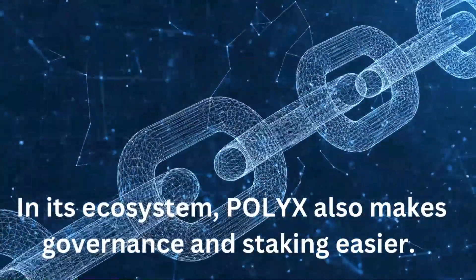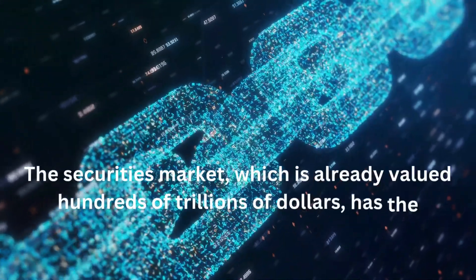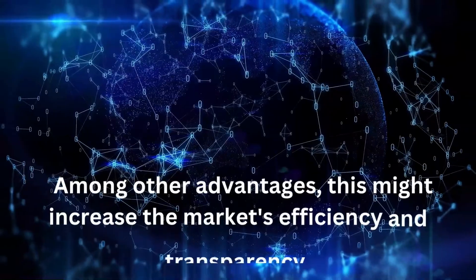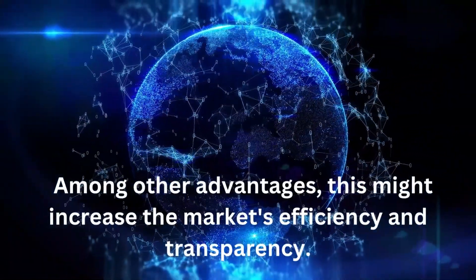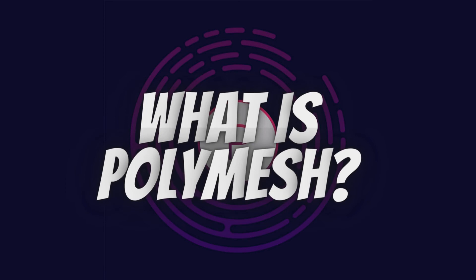Securities are financial products that can be traded and have real-world worth. The securities market, which is already valued at hundreds of trillions of dollars, has the potential to expand even further through tokenization. Among other advantages, this might increase the market's efficiency and transparency. On institutional-grade blockchains like Polymesh, which was created expressly for regulated assets, tokenized securities, or security tokens, are issued.